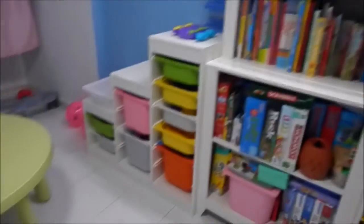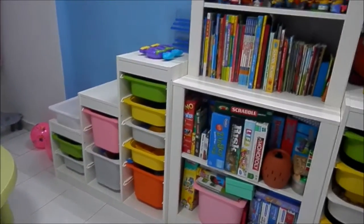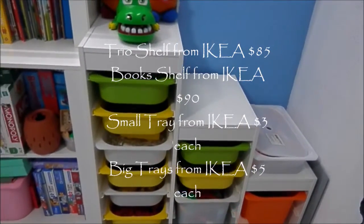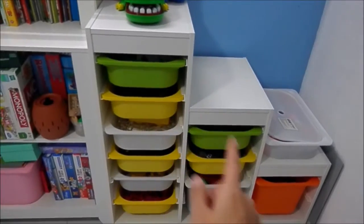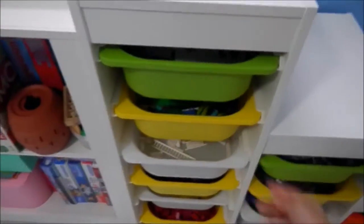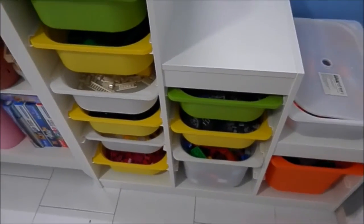We also bought this, this and this from IKEA. This is having a promotion at $85 — that doesn't include those baskets. The small one will cost $3 and the big one will cost around $5.